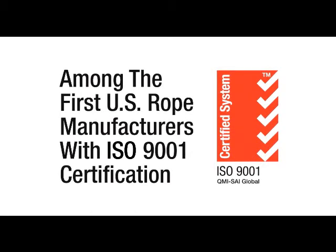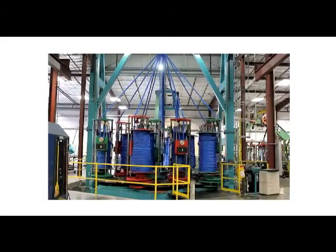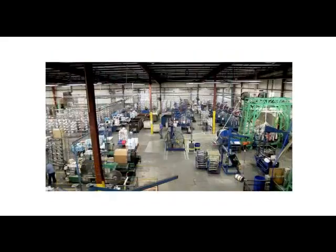Samson was one of the first U.S. rope manufacturers to receive ISO 9001 certification and maintains a complete quality assurance program that includes integrated product development to production processes, standardized procedures for inspection, analysis, and testing of in-process product and finished goods, and individual certificates of compliance for all products.